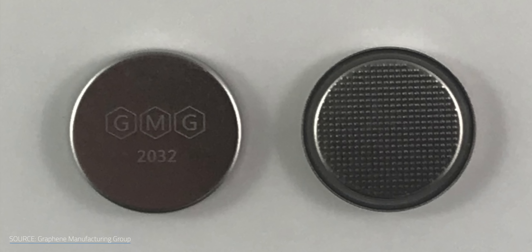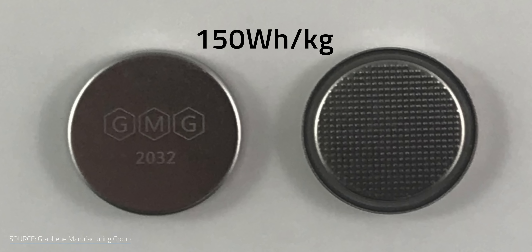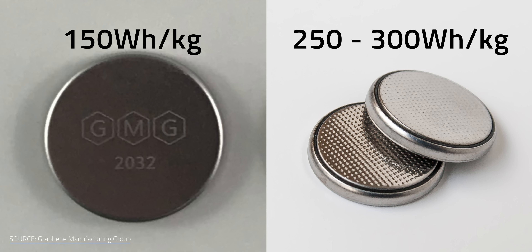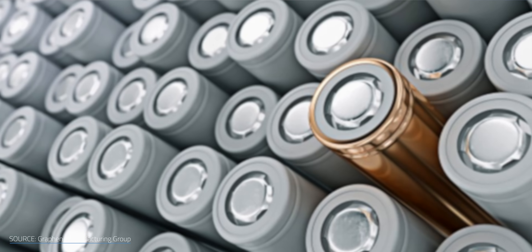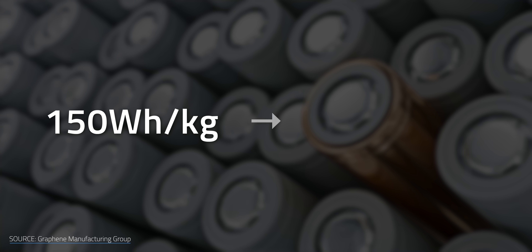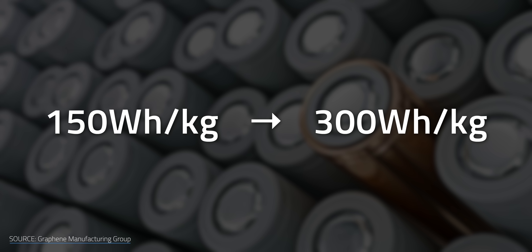The cells have a power density of about 150 Wh per kilogram, which is lower than lithium ion at 250 to 300 Wh per kilogram. However, that number has been increasing. GMG started at about 150 Wh per kilogram a year ago and has since announced reaching 300 Wh per kilogram. They're currently only using one electron per aluminum ion, but aluminum has the potential for three times that.